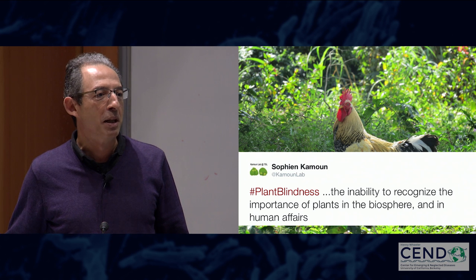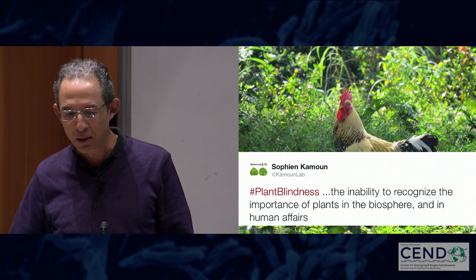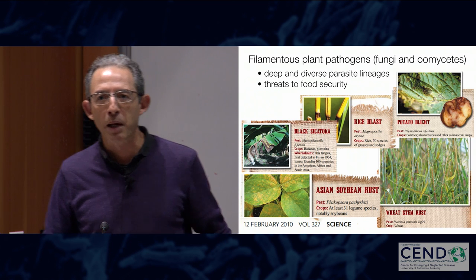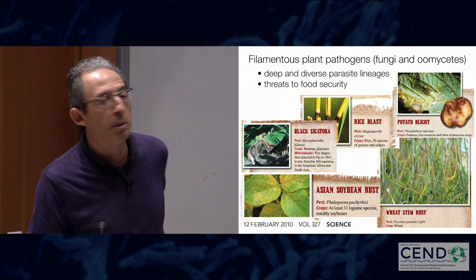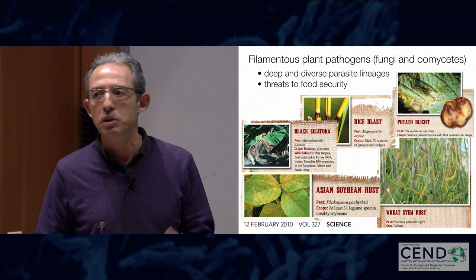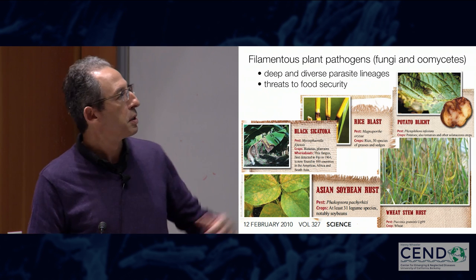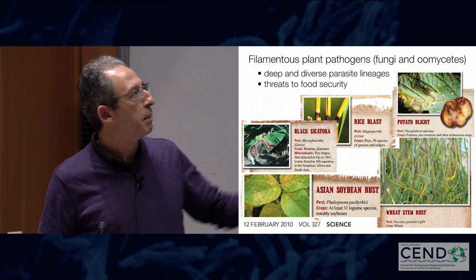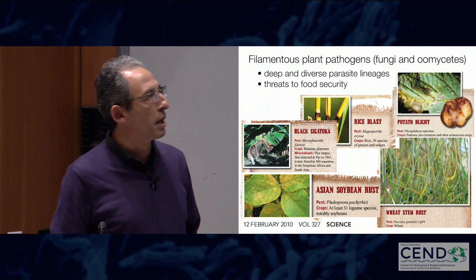I'm very pleased to be part of this program, which is unusual in actually mixing both plant and animal pathogens. We also lose a lot of food to plant pathogens. The groups I've been interested in are the filamentous pathogens — these are very diverse, not just fungi but also oomycetes. For most of my career I've worked on the potato blight pathogen, the famous Irish potato famine pathogen. More recently I started working on the blast fungus. This is taken from an article in Science from about seven years ago, which highlighted some of the immediate threats to agriculture and food security.